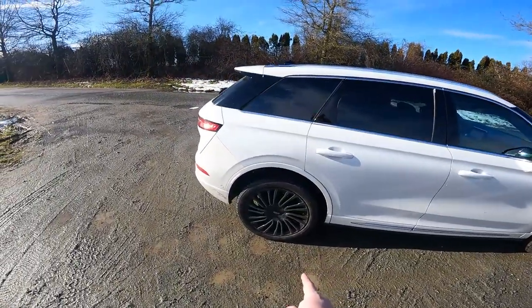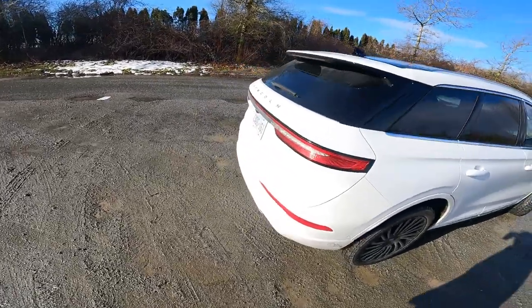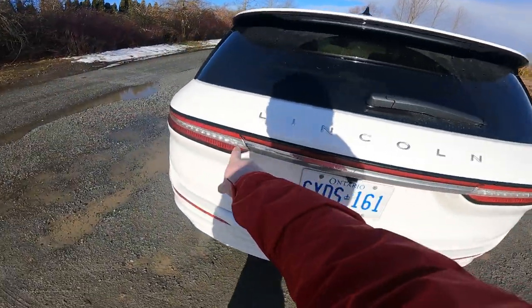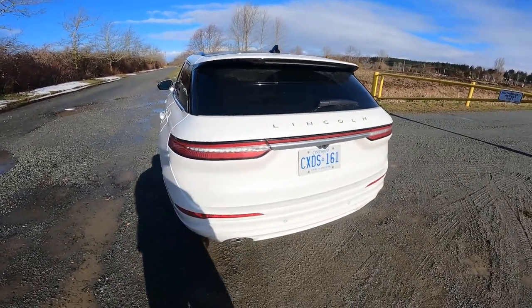You get what I believe are 20-inch blacked out rims in this particular trim. At the back, the gate has what has now become the standard Lincoln brake light strip along the back. And when the sun starts to go down, it looks really good — I actually quite dig that.